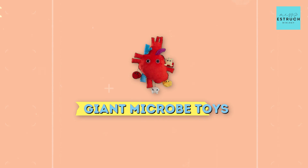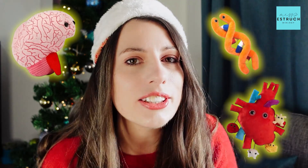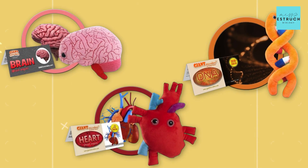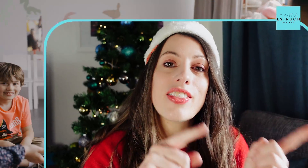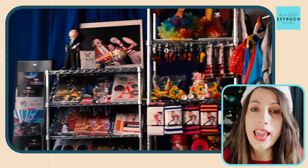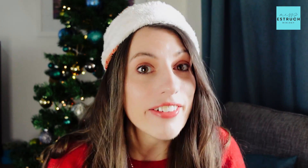Next on my list is giant microbe toys. I talked about these last year but I absolutely love them and I really need to get some more — I've still only got the same three, which are the brain, DNA, and the heart. Essentially these are really cute, soft, cuddly toys but in the structure of something biological, and they come with little cards explaining the biology. I personally use them as a teacher — if a student is answering a question I throw the DNA, heart, or brain to them, and then they throw the toy to someone else in the class and they answer the next question. But you might just want them for a display or just to have a little cuddle with a heart or a brain. Highly recommend those.